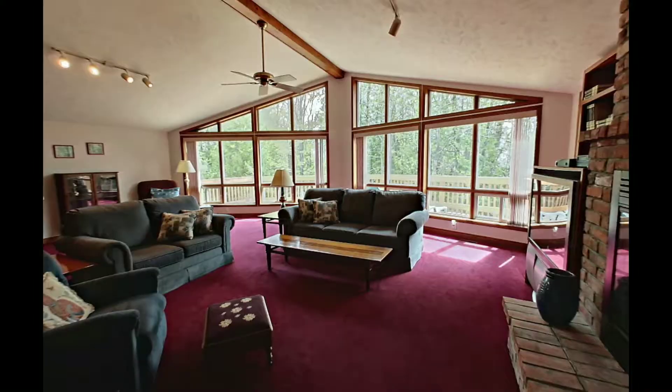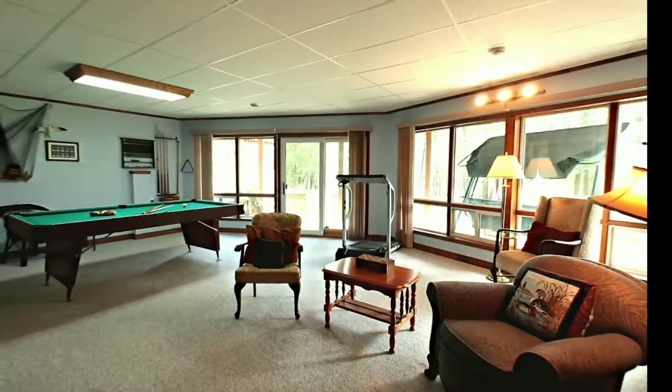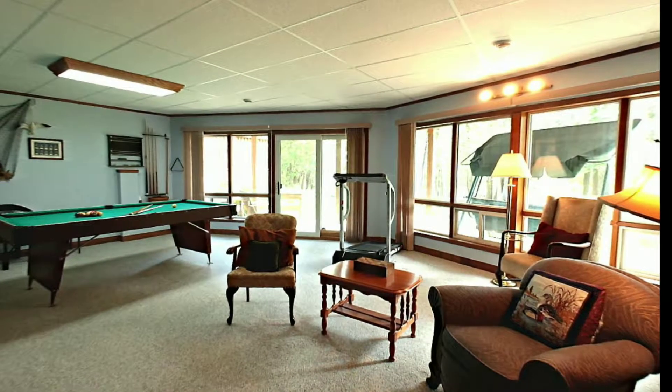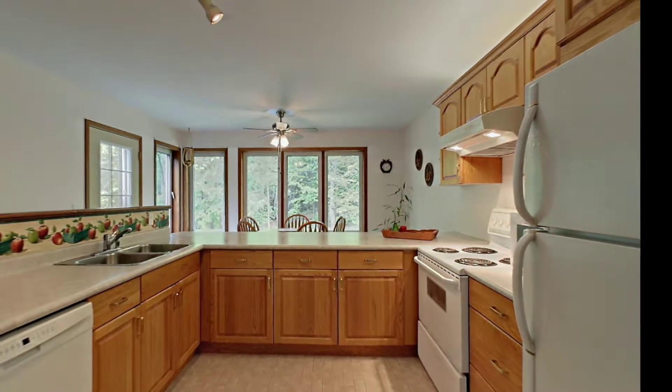This home boasts two living areas — one with a gas fireplace and also one with a wood burning fire insert. The eat-in kitchen is very large and has lots of storage. Just off the kitchen there is also main floor laundry.